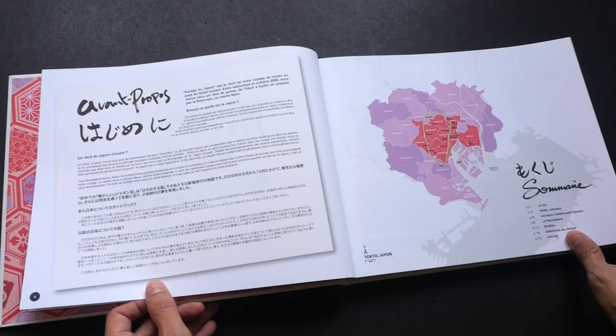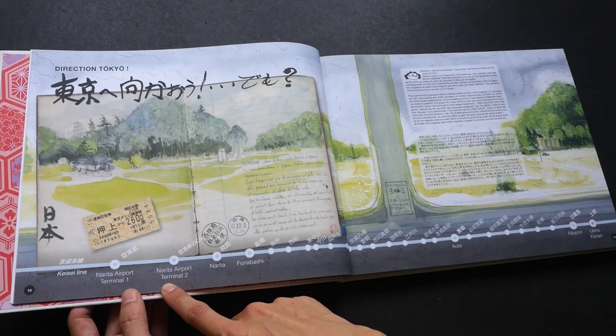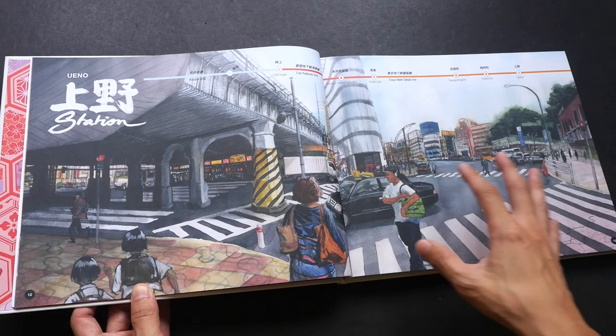This book has 160 pages and it's quite a big book, as you can see comparing it to the size of my hand. For volume 1 they went to Tokyo, Japan, and this sketchbook collects and records their experience. They took a train from Narita Airport all the way to Ueno Keisei — I'm not very familiar with Japan.